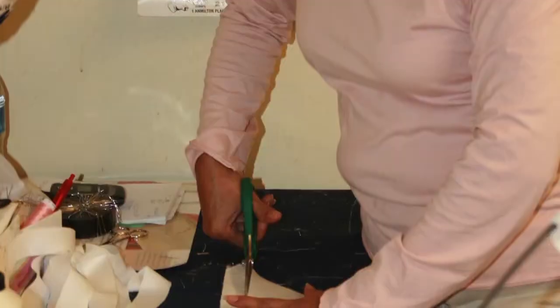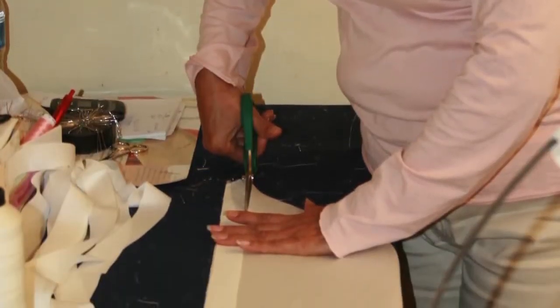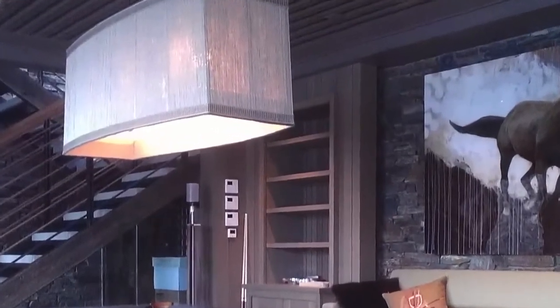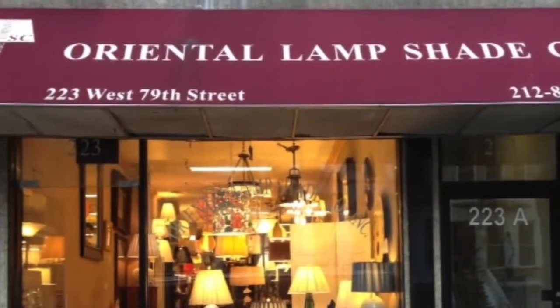233 West 79th Street, just east of Broadway, and 816 Lexington Avenue, between 62nd and 63rd Streets, will help you find just the right lighting and shade solution.